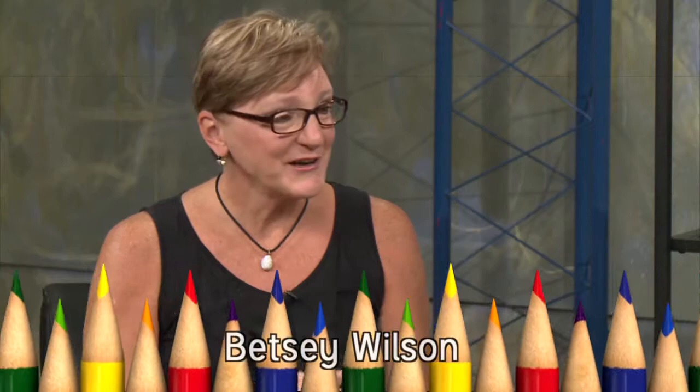Tell me a little bit about yourself. Where are you from? I live in Sagamore Hills. I work here at Community Focus. Due to COVID, we were looking for guests, so I decided I would take one for the team and bring in some stuff.